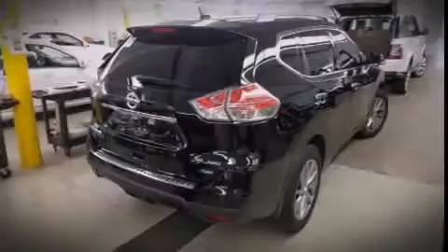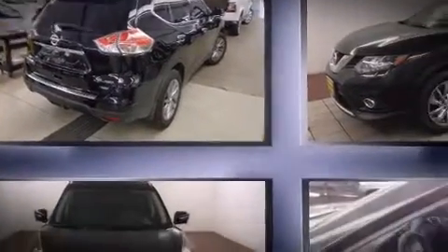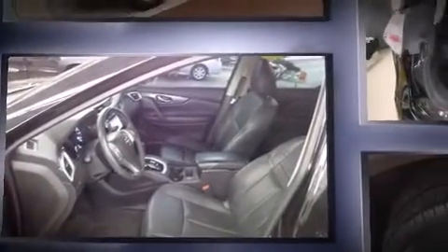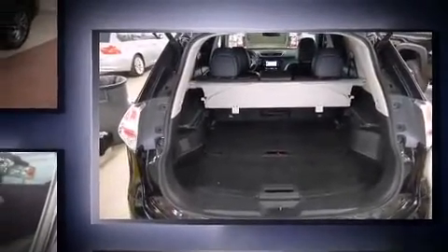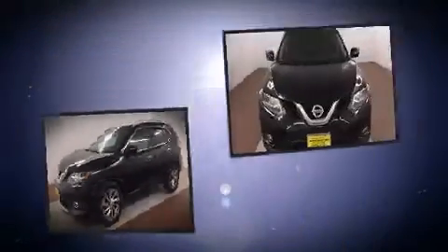Introducing the 2014 Nissan Rogue. With just over 20,000 miles on the odometer, this four-door sport utility vehicle prioritizes comfort, safety, and convenience. Under the hood, you'll find a four-cylinder engine with more than 170 horsepower, and all-wheel drive keeps this model firmly attached to the road surface.